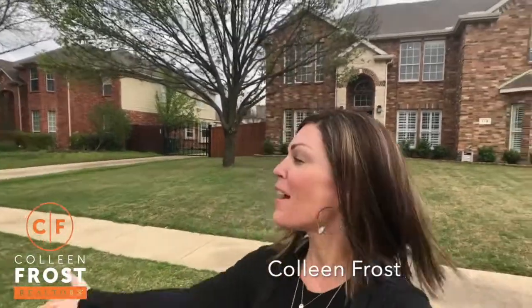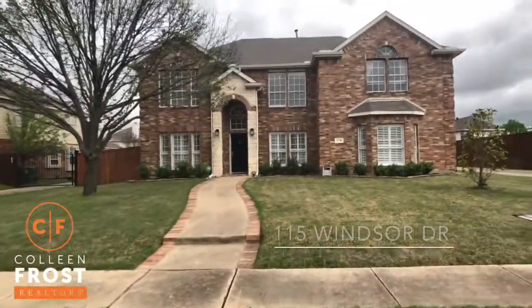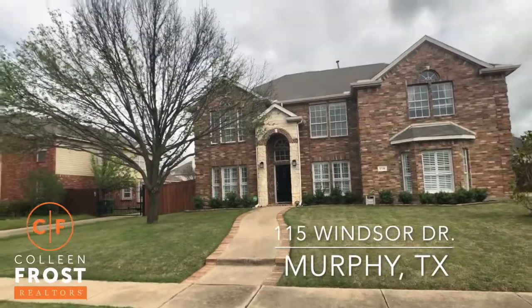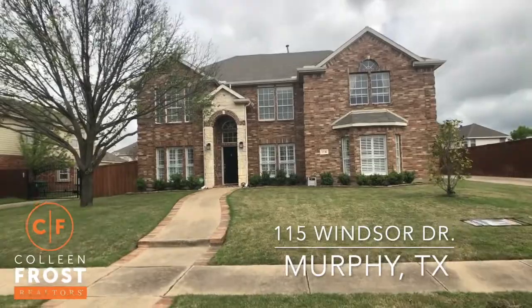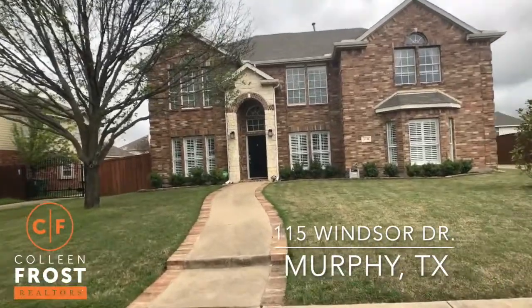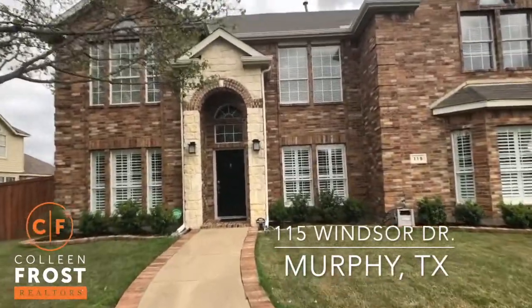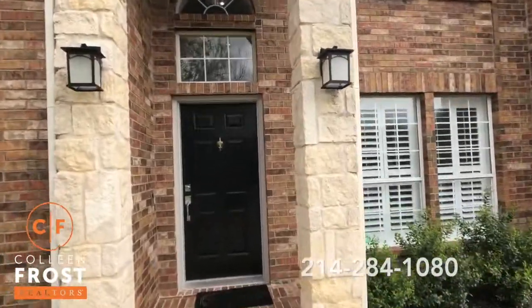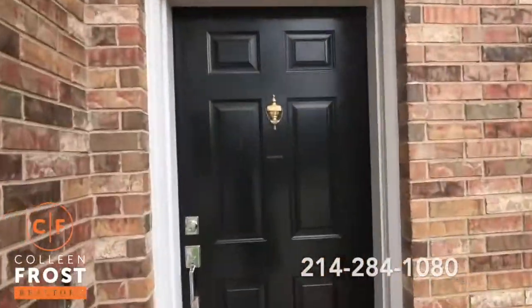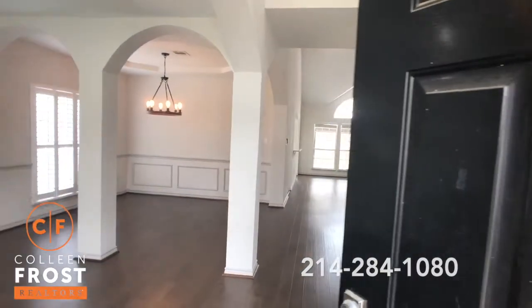Good morning everyone! This is exciting because I have a beautiful turnkey new listing behind me at 115 Windsor Drive. We are located in Murphy, Texas. If you are looking for a full modern turnkey awesome property, this is it. We did get another offer on a property this morning and I'm expecting this one to go super fast as well, even in this new market that we're all in together.